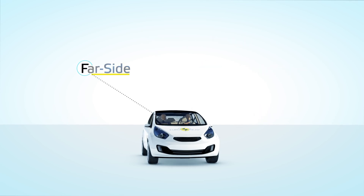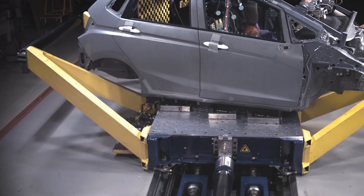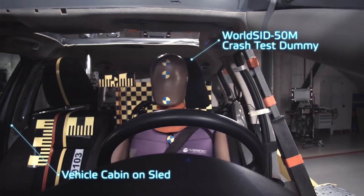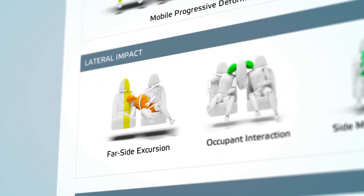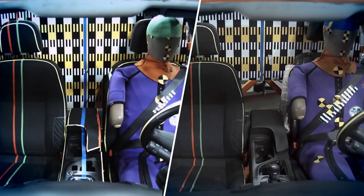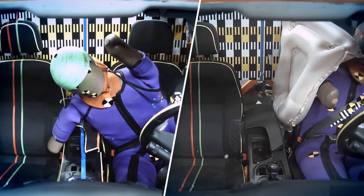Regulations to protect far side occupants in side impact crashes do not currently exist, even though these occupants account for up to a third of injuries in side impacts. Euro NCAP has developed a new test to evaluate far side occupant protection and the potential interaction between vehicle occupants in such crashes. This novel test encourages effective countermeasures such as centre airbags, especially for smaller cars which are associated with a higher risk in real-world crashes.